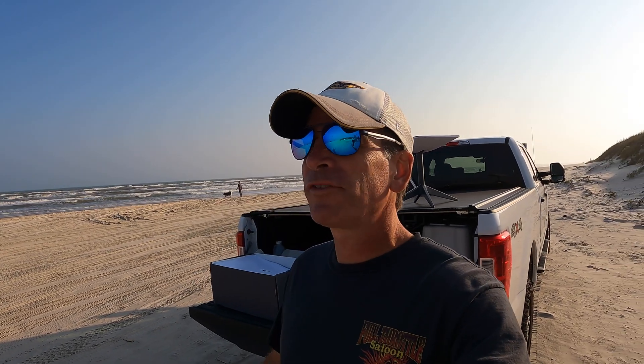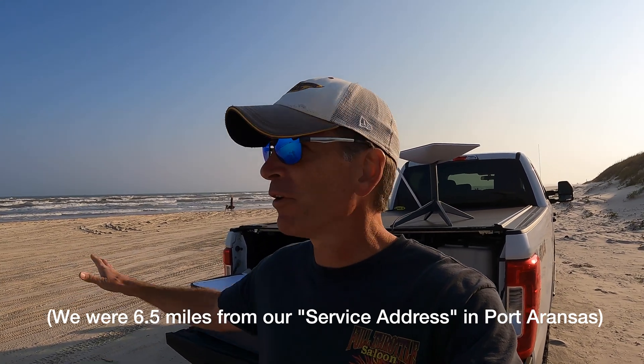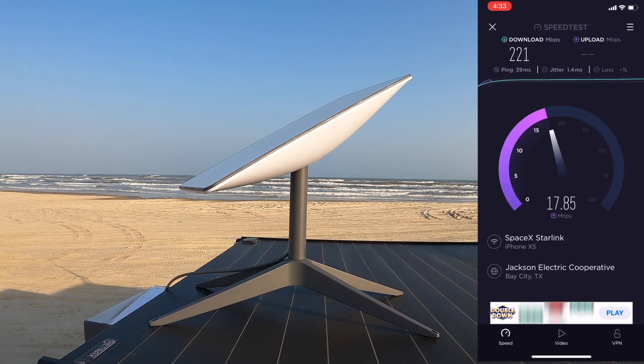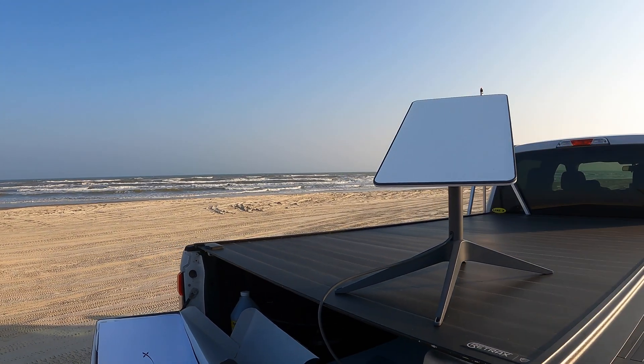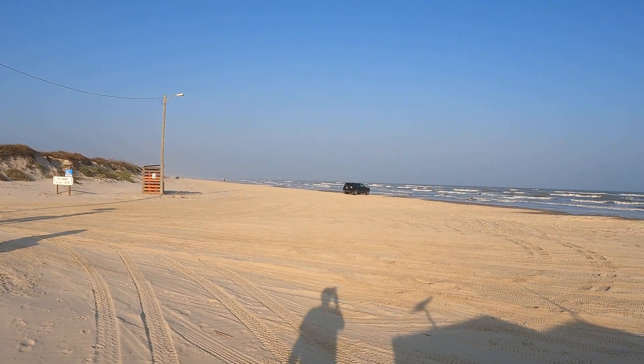We're about six and a half miles from our campsite in Port Aransas, out here on the beach. I did not move the location to this spot — I moved it back to our current camping location in the RV park — so we'll see how that affects service. It's doing much better: 221 megabits per second download and 30.2 megabits per second upload. Pretty good service from six and a half miles away from the home base.